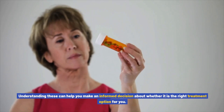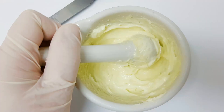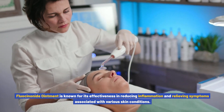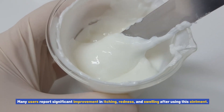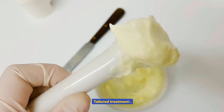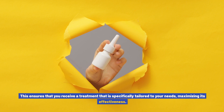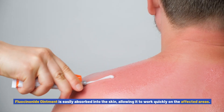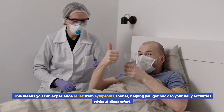Pros and cons of fluocinonide ointment: like any medication, fluocinonide ointment has its pros and cons. Understanding these can help you make an informed decision about whether it is the right treatment option for you. Pros: effective relief — fluocinonide ointment is known for its effectiveness in reducing inflammation and relieving symptoms associated with various skin conditions. Many users report significant improvement in itching, redness, and swelling. Tailored treatment — unlike over-the-counter creams, fluocinonide ointment is available by prescription only, ensuring treatment specifically tailored to your needs.